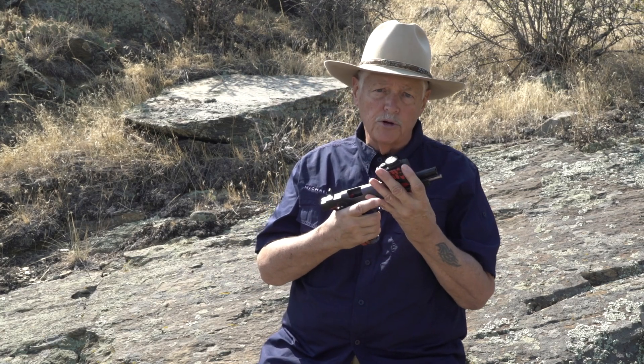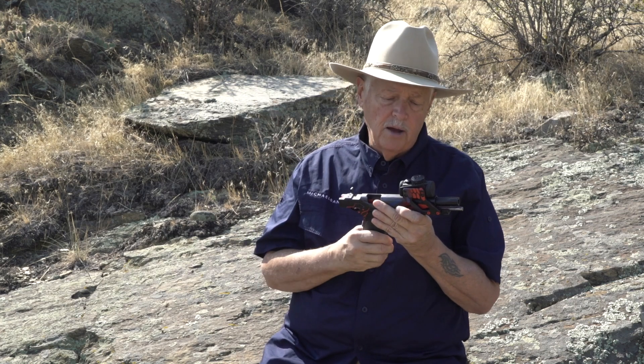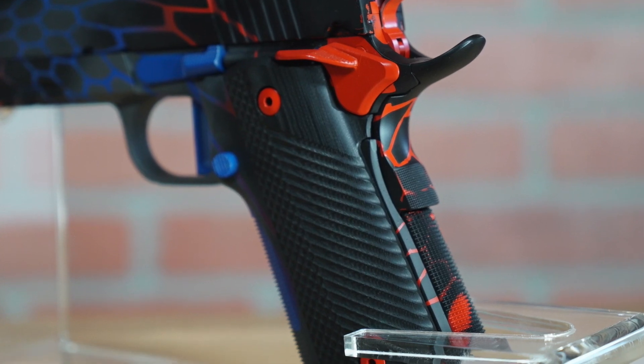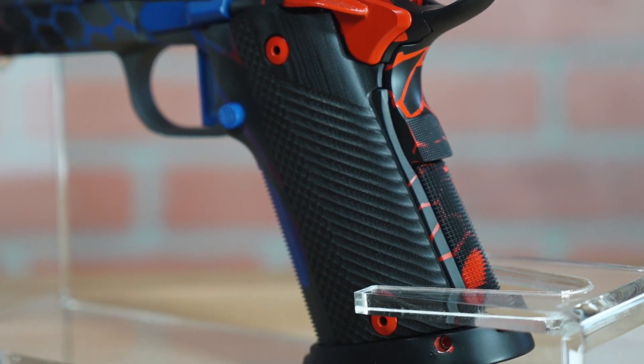But I never got to take this gun on a hunt — because you know how it goes. You have all these plans, and the next thing you know, it slips by you. Well, maybe this fall.